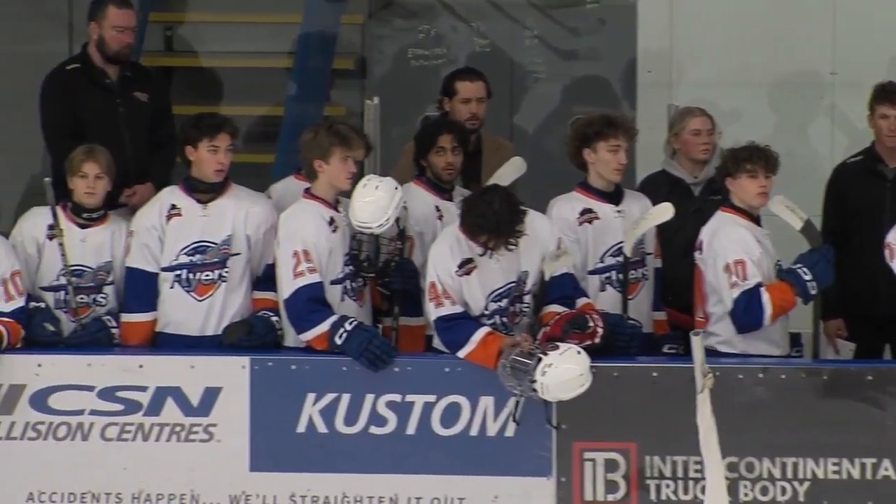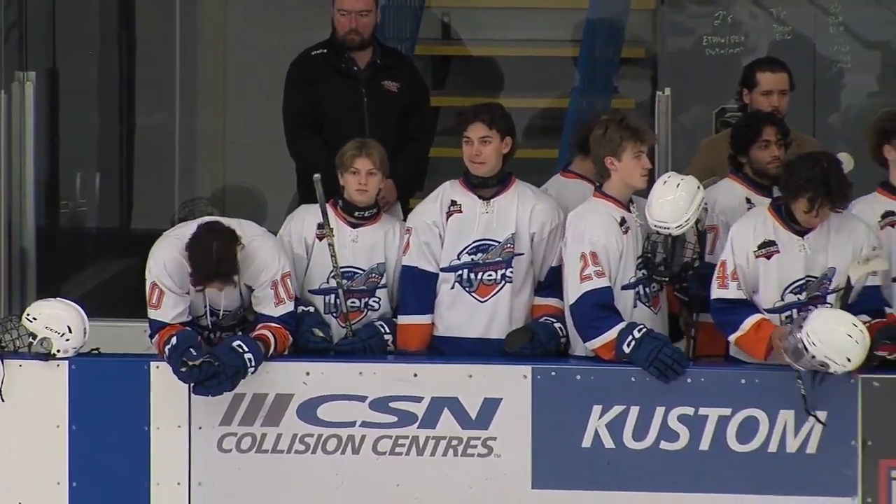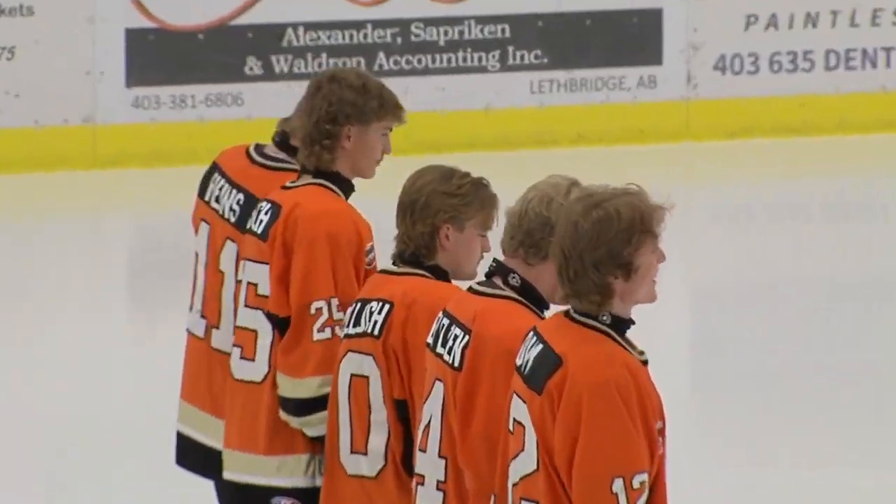It is the 0-6-1 High River Flyers looking for their first win as they continue their season-long road trip to open up the season against the 5-1-1 Coaldale Copperheads.